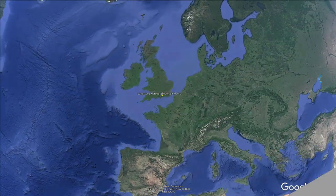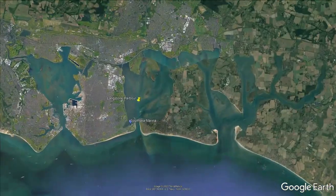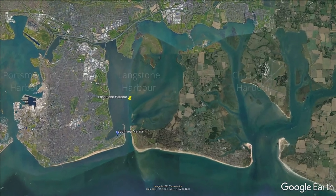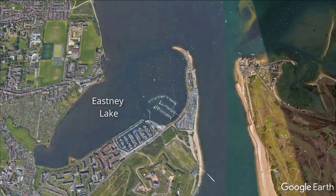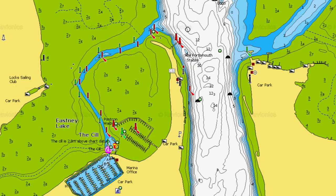Hello YouTube, and in this video we're going to sail into Langston Harbour, which is somewhere over there. Langston is a large natural harbour to the east of the city of Portsmouth on the south coast of England. It's the middle of three linked harbours, with Portsmouth Harbour to the west and Chichester Harbour to the east. The only marina in the harbour is Southsea Marina, which is located in Eastney Lake and accessed via a dredged channel.